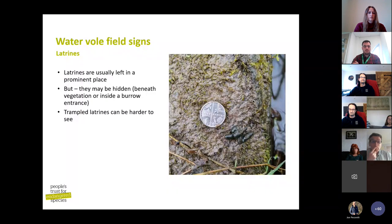In terms of size, they're Tic-Tac-sized — not absolutely tiny. Field vole droppings next to a 5p piece are even smaller, almost rice-grain sized. Water vole droppings are usually left in quite a prominent place, though they can be hidden beneath vegetation or in a burrow entrance. Part the vegetation as much as you can and look down to the soil, since they like to leave droppings near the water's edge. Getting as close to the water's edge as safely possible is where you're more likely to see them.